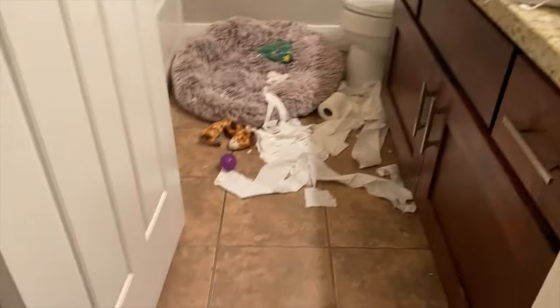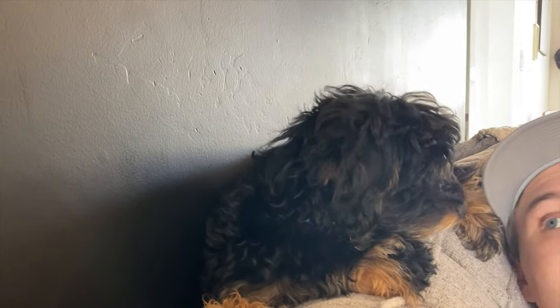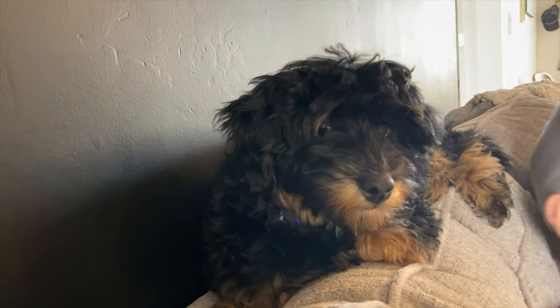You are so cute. Well done. You are so cute. He is so cute.